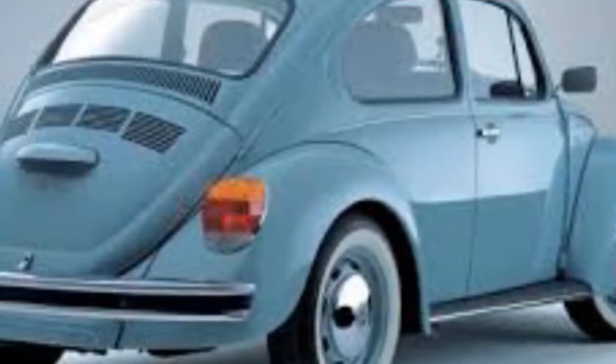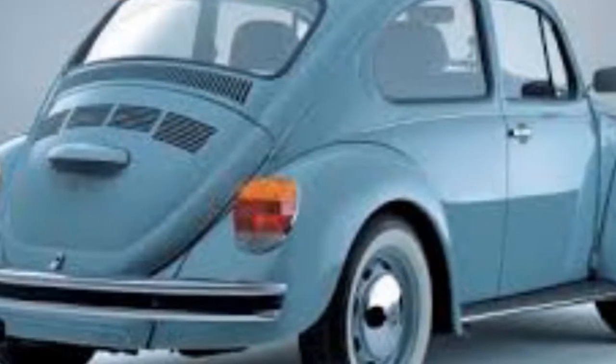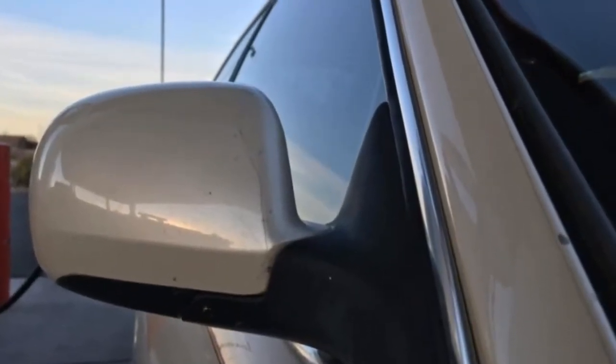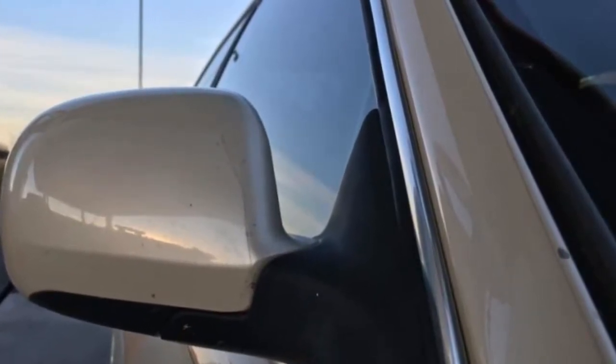While the job was a simple five-minute in-and-out task, I was reminded that my car features a passenger's side mirror that is much smaller than the driver's side piece. I had to know more.